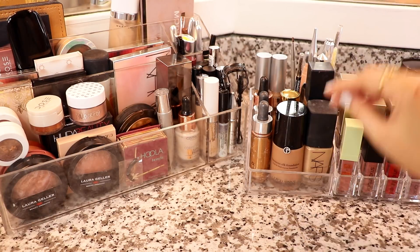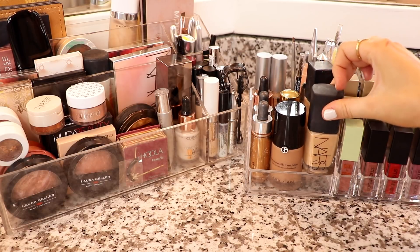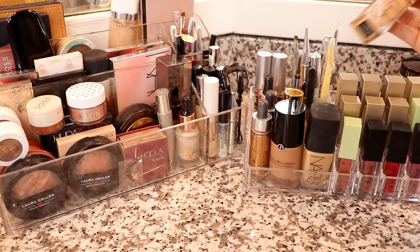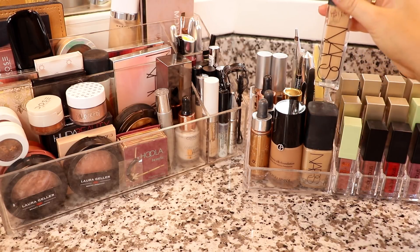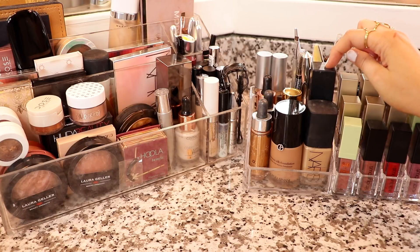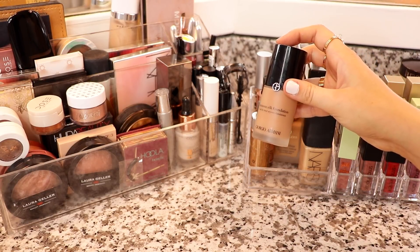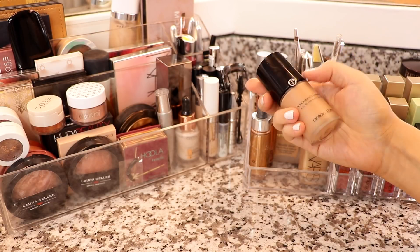After brows, I like to go in with foundation. Clearly I really like NARS foundations — NARS Sheer Glow is a favorite as well as their newer Actual Radiant Longwear Foundation. Both of these are in the shade Punjab, which are a little bit too light right now. Luckily I have a small sample size of a deeper shade, so I'll probably be taking that. But this has been the foundation I've been wearing for probably the last month solid.